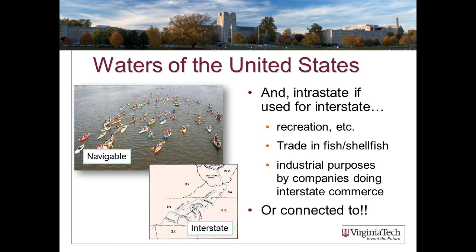And here's the kicker: 'or if they are connected to.' A stream that is not navigable, not interstate, and not used for interstate commerce can still be considered a water of the United States if it is connected to something that is navigable and interstate by any of these definitions. So: navigable, interstate, involved in interstate commerce, or connected to those things.